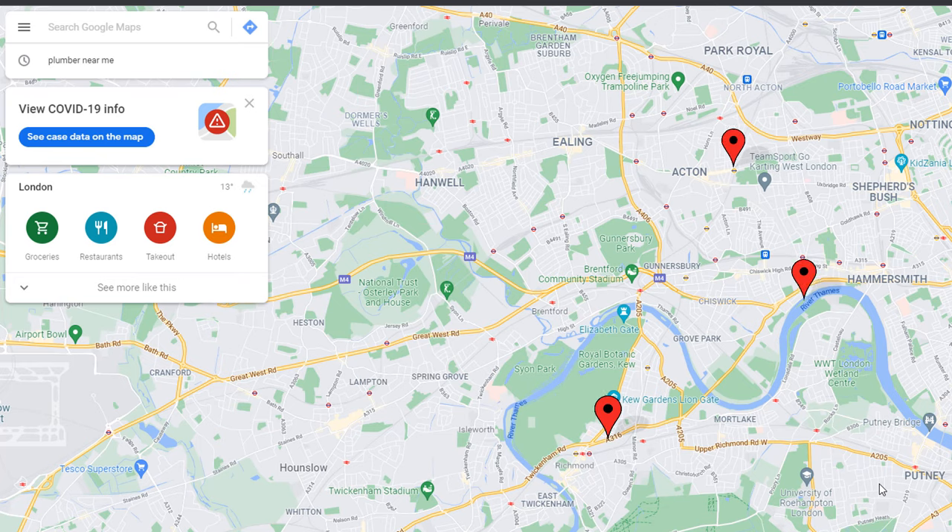Finally, don't be tempted to create multiple listings using some of your employees' or friends' addresses to increase your chances of being found in Google Maps. Doing so will put your business at risk and could lead to your listings being suspended.